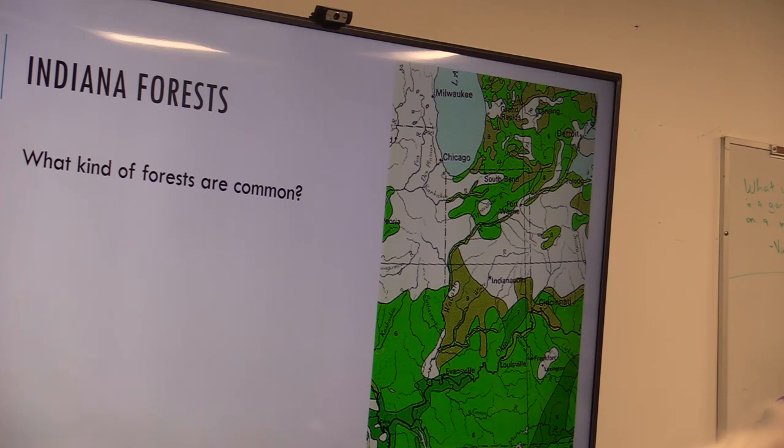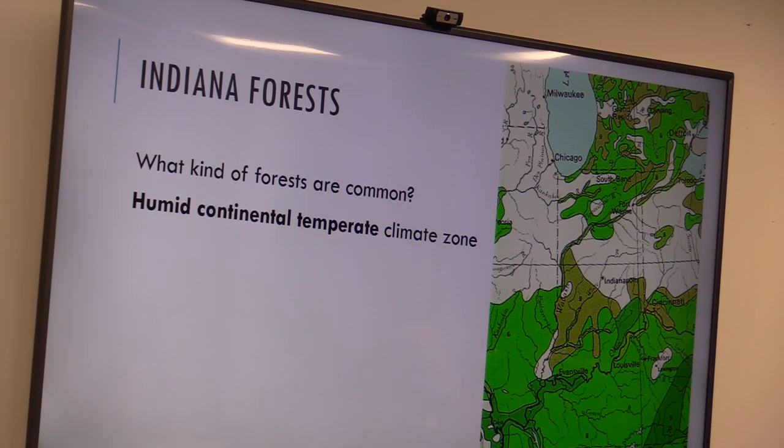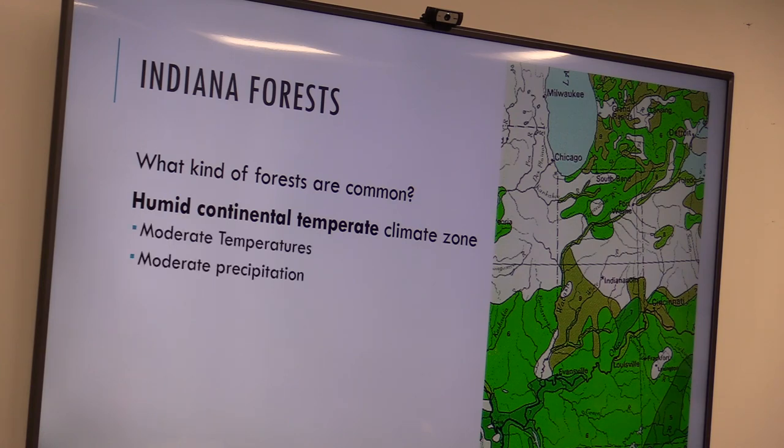What we have up here in northern Indiana is very different from the southern half of the state. We have a humid continental temperate climate — one reason we have so much agriculture is because we've got tons of water, really nice soils, and stuff grows really well here. We have very moderate temperatures: we don't get too hot, too cold, too dry, or super wet. We have moderate precipitation, and things do well at growing plants.